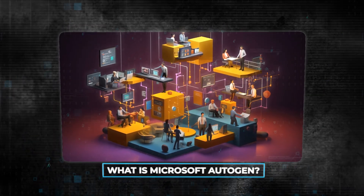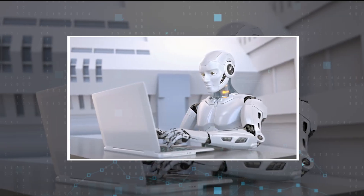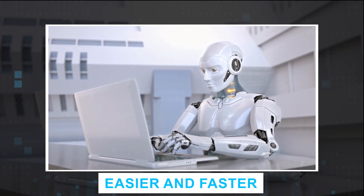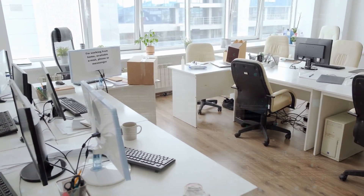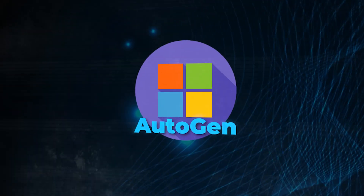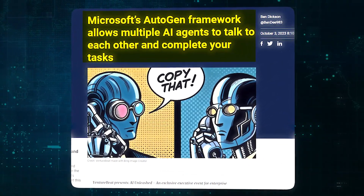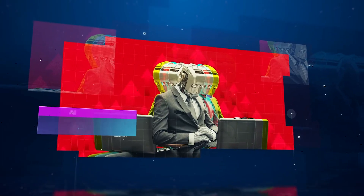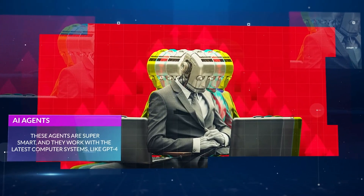What is Microsoft Autogen? Autogen is like a magic helper for making computer tasks easier and faster. Imagine a world where all the hard computer tasks are done smoothly and automatically, without any headaches. That's what Autogen promises to do. It introduces special helpers, called agents, that can talk. These agents are super smart, and they work with the latest computer systems, like GPT-4.